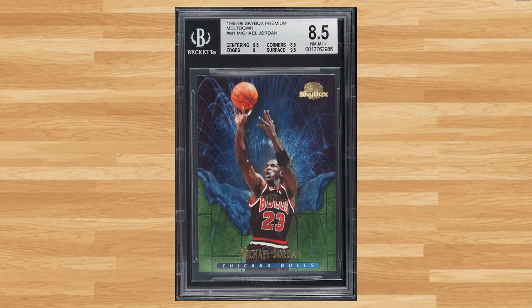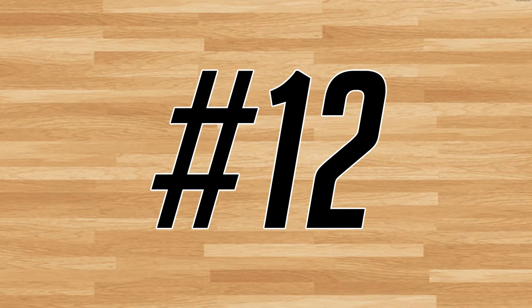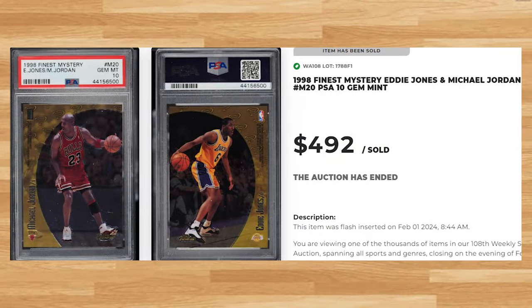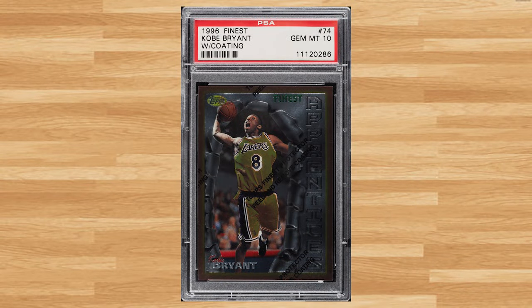Coming in at number 13 is this 1995 Skybox Premium Meltdown Michael Jordan card number M1. This Jordan was in a BGS 8.5 and it also sold for $480. Up next at number 12 is this 1998 Finest Mystery featuring Eddie Jones and Michael Jordan card number M20. This was a PSA 10 and it sold for just short of $500. Coming in at number 11 is this 1996 Finest Kobe Bryant rookie card number 74. This Kobe rookie was in a PSA 10 and it sold for $516.